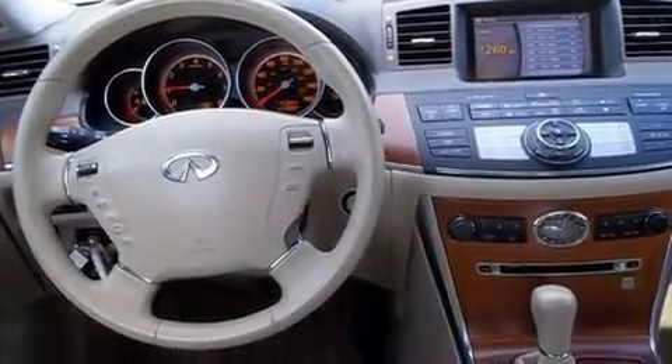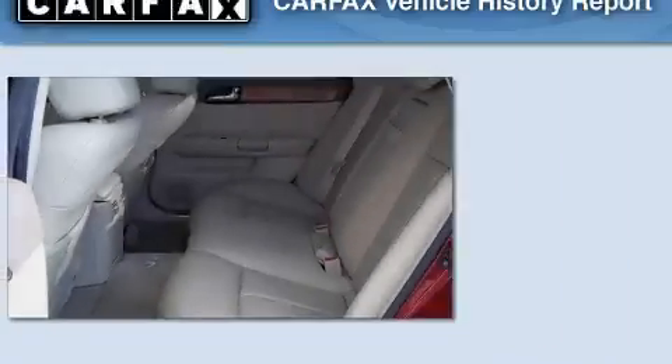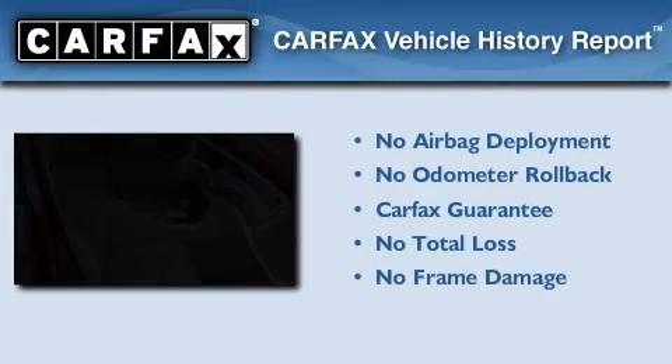Additional features include a low tire pressure indicator, dual power seats, and this vehicle has less than 48,000 miles. Not to mention that this Infiniti qualifies for the Carfax buyback guarantee.